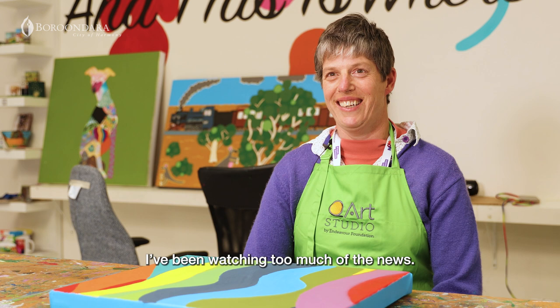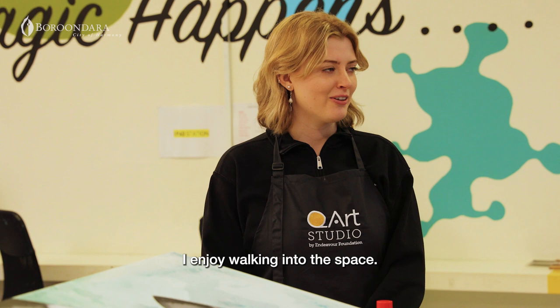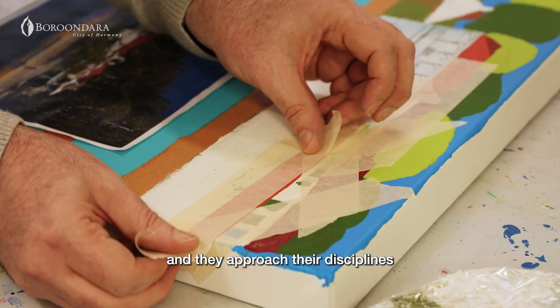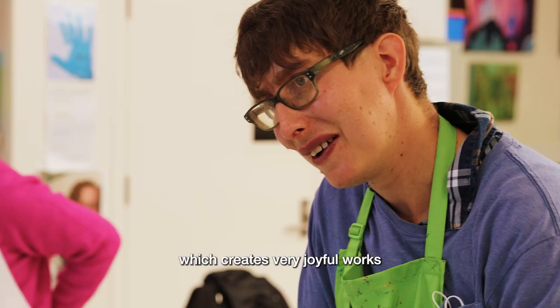I've been watching too much of the news. It's always really fun to work with them. I enjoy walking into the space. The artists come into the studio with a lot of energy and they approach their disciplines in the same optimistic manner, which creates very joyful works to look at.